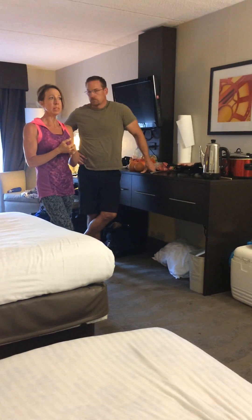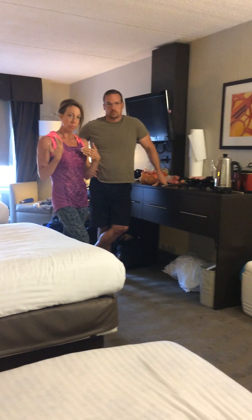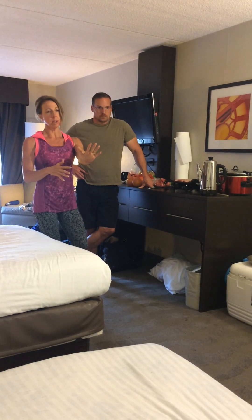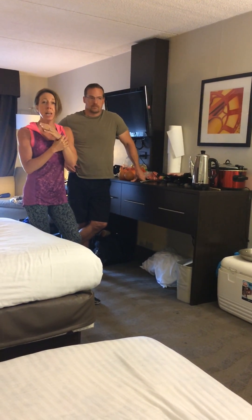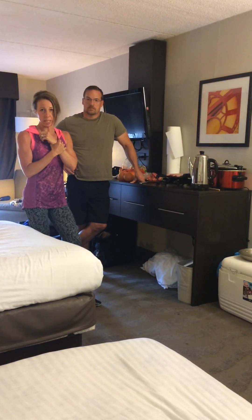We happen to stay at a Holiday Inn Express, and this hotel has been excellent with surface area, having a little kitchenette with a microwave, a refrigerator, and a sink. That's another thing to look for if you're going to be eating in your room, because otherwise it could be quite frustrating without those amenities.